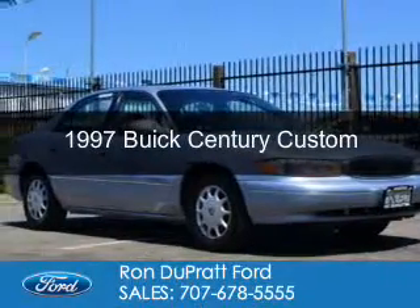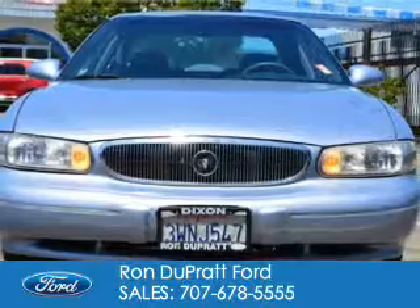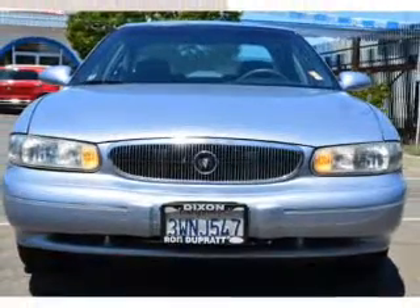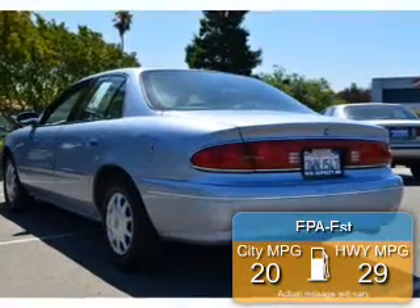This could be the vehicle you're looking for. Powered by front-wheel drive, six-cylinder engine, and a four-speed automatic transmission, great fuel efficiency saves you money by requiring fewer trips to the gas station.